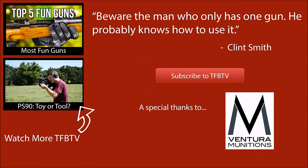Big thanks to Ventura Munitions for helping us out with the cost of ammo, and a special thank you to you for watching. We hope to see you next time.